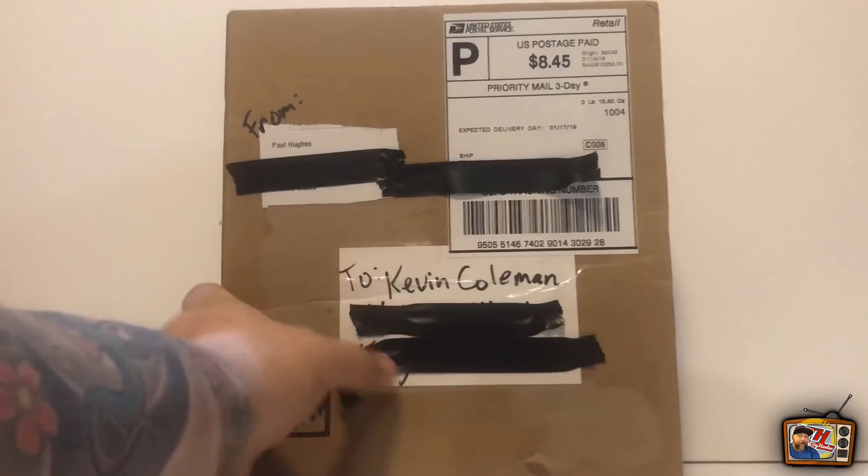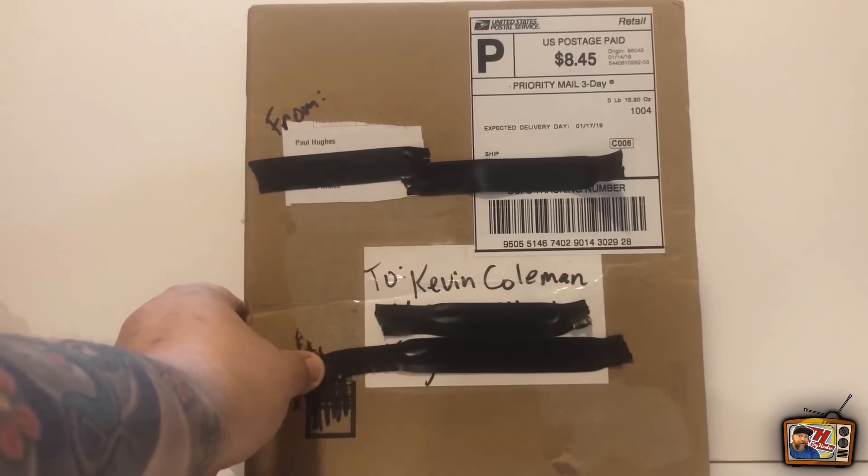What is up folks? Kevin here, Tattooed Toy Hunter, coming to you today with an unboxing.